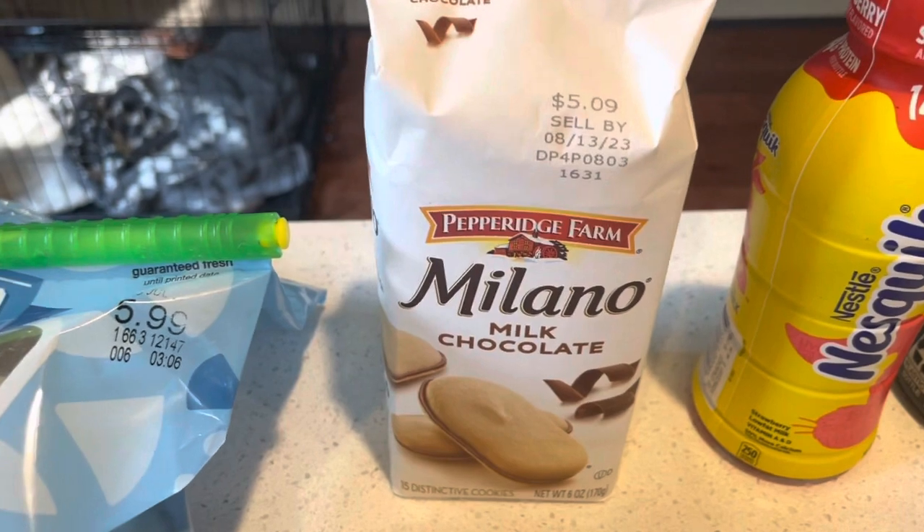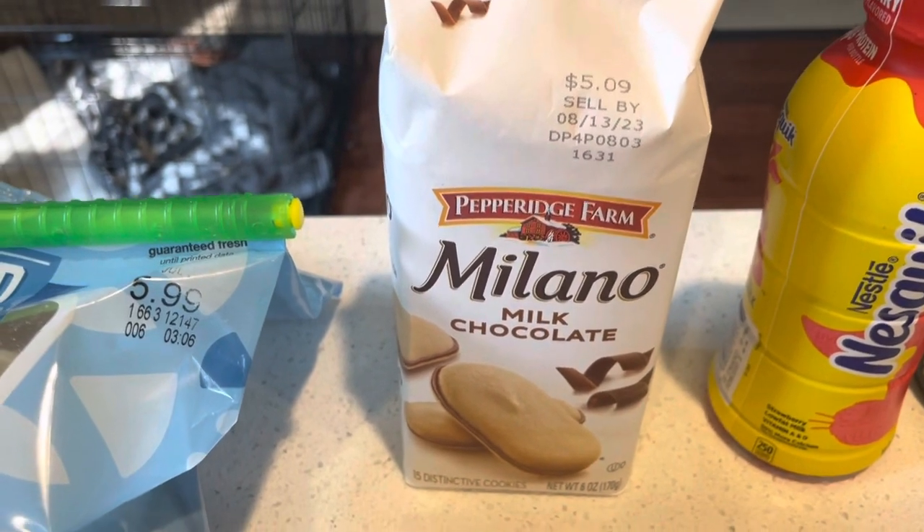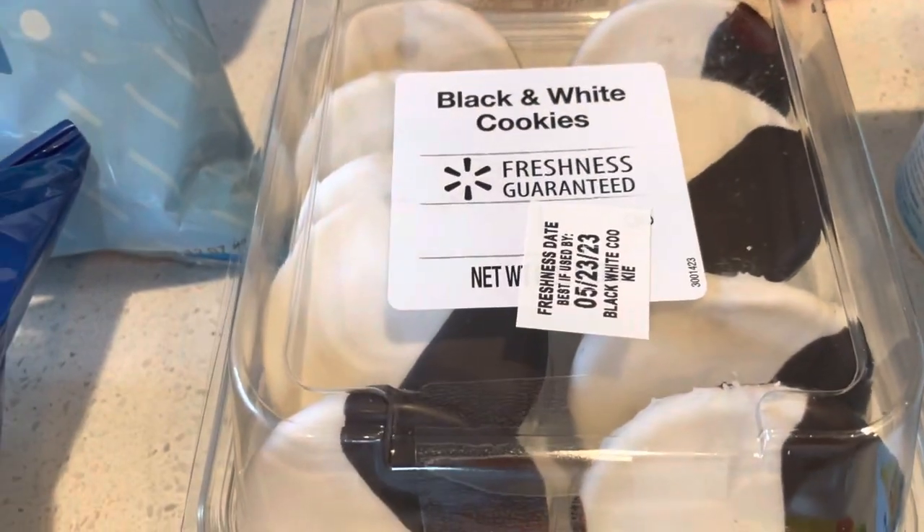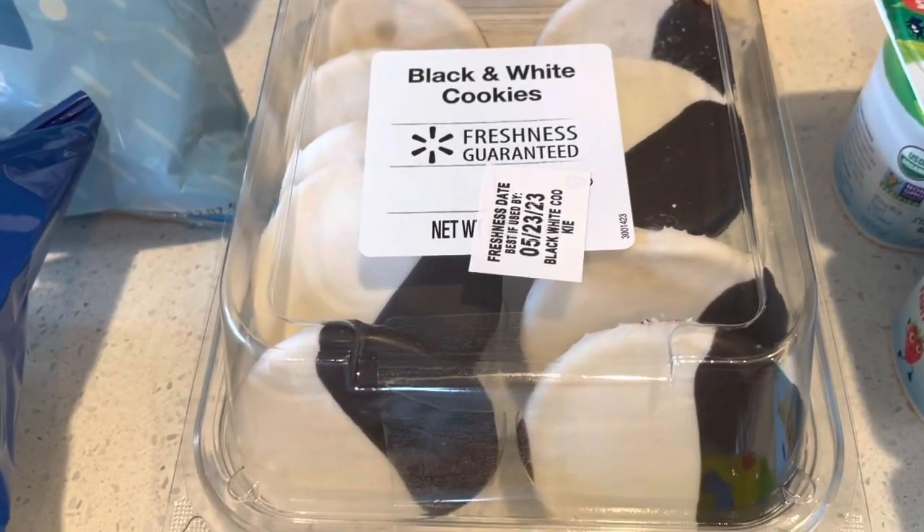And then we had some Milano milk chocolate cookies — my son's favorite — so I stocked up on them. These are my husband's. Every now and then when they have them, we get them, so I got that for him.